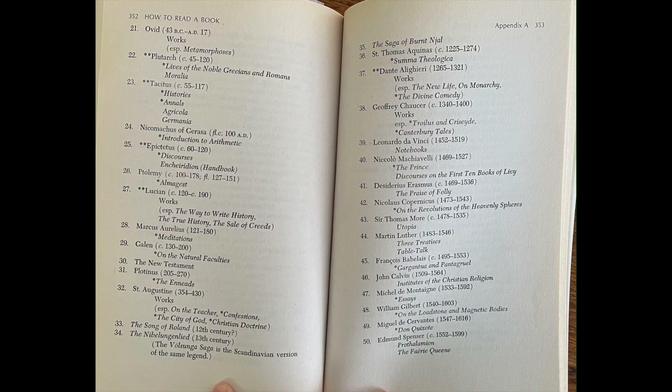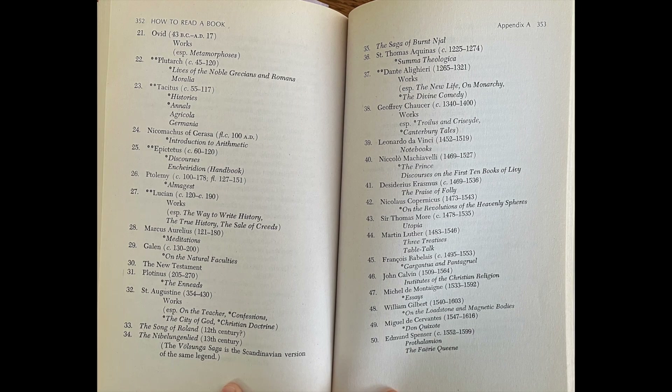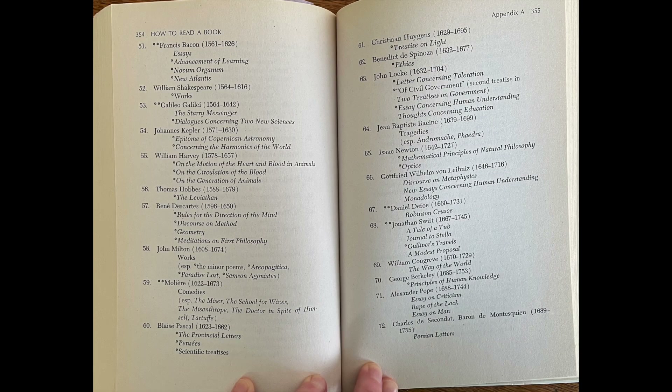When I pick up a truly difficult book, I'm going to give it a shot. They have suggestions for challenging books at the end, and they really do look daunting. I plan on following all these steps and reading at least one, maybe more, of those books when I finish, and I'll discuss those when I get to that.